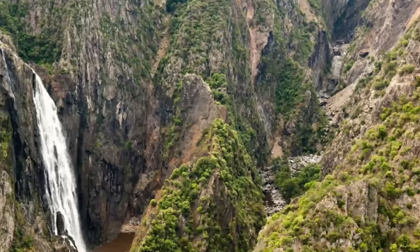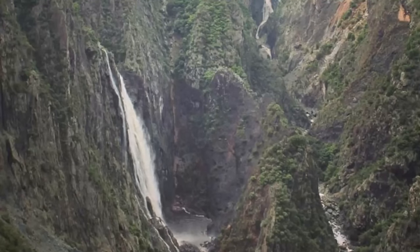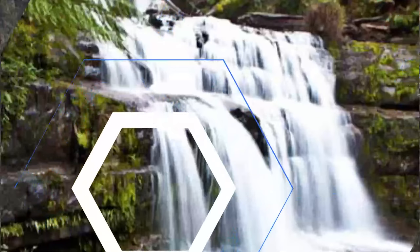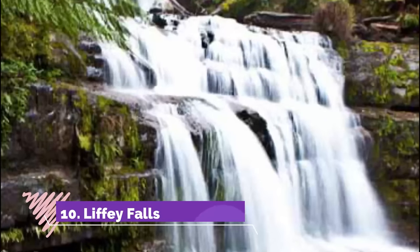Number nine: Wollomombi Falls. This is the highest waterfall in New South Wales, dropping 220 meters into the gorge. This waterfall is located in Oxley Wild Rivers National Park, which comes within the radius of the Gondwana Rainforests of Australia — part of a World Heritage site.